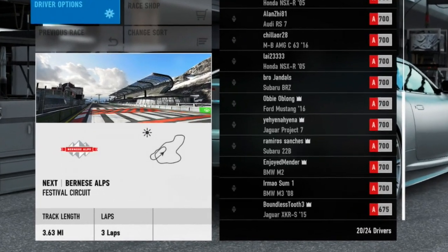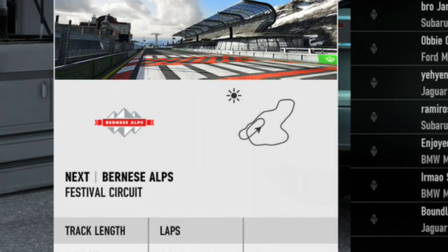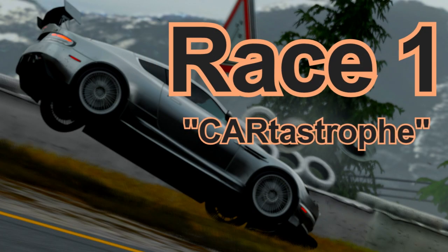YouTube, what is going on? My name is Azzer and welcome back to my channel. Today we've got two races for you. The first one's on the Bernaysi Alps in A-Class and as you can see here boys, it's a catastrophe.